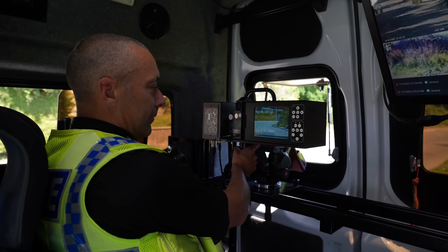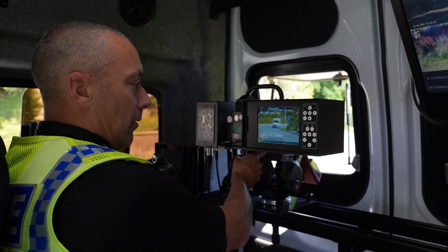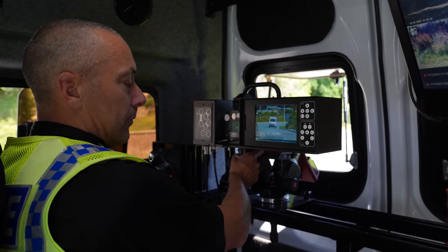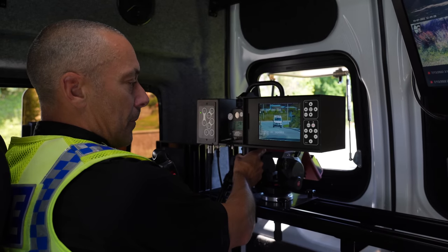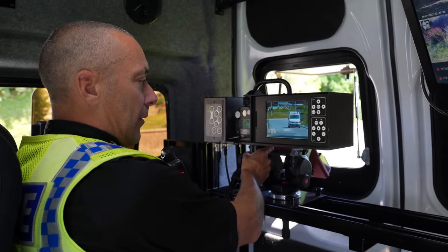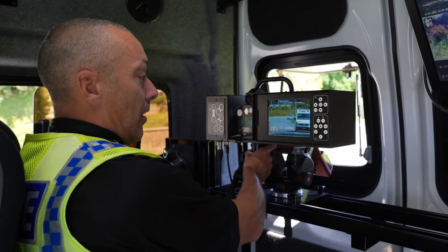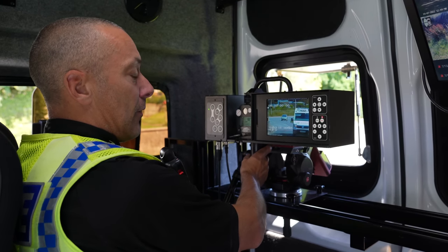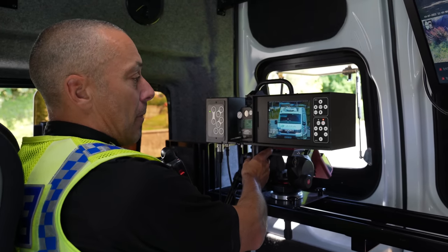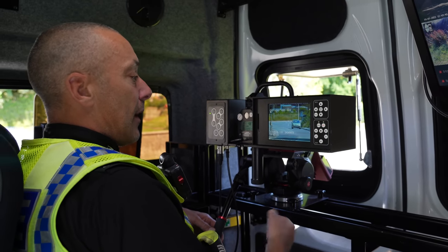This is your first time actually using a speed camera van — and quite clearly I'm terrible at it. So there's a van coming around the corner now. How does the camera itself work and what can it pick up on? That van was doing 28 as he came off the bend, so we're happy with that. Absolutely nothing wrong with that at all. And 18 miles per hour on that one.